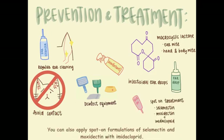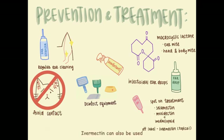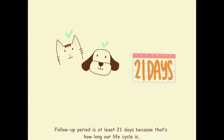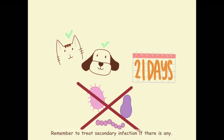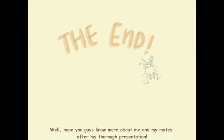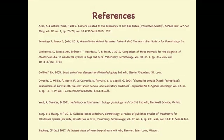You can also apply spot-on formulations of selamectin and moxidectin with imidacloprid. Ivermectin can also be used as a topical treatment, but this is off-label. We don't have host specificity, so if your client is keeping both cats and dogs, ask them to treat them all. The follow-up period is at least 21 days because that's how long our life cycle is. Remember to treat secondary infections if there are any. I hope you guys know more about me and my mates after my thorough presentation. Thank you.